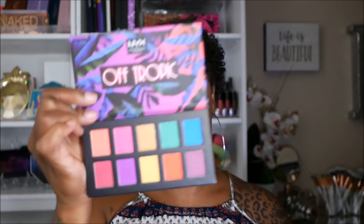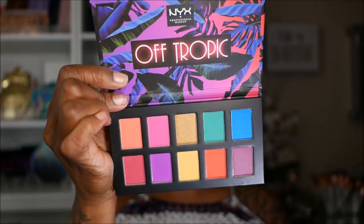Sitting here at my station, about to put on some makeup. I wanted to play with these new NYX palettes. They came out with some really pretty, colorful eyeshadow palettes — the Off Tropic palettes. One is super duper colorful, the Hasta La Vista palette. It's kind of like a beautiful, tropical, rainbow-type palette. And then this one is Shifting Sand — a little bit more orange-y, purple-y, not as bright.